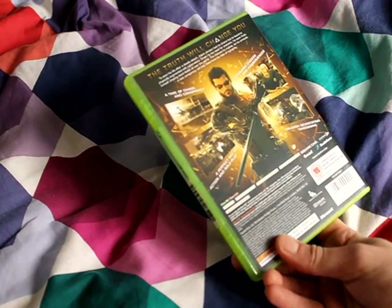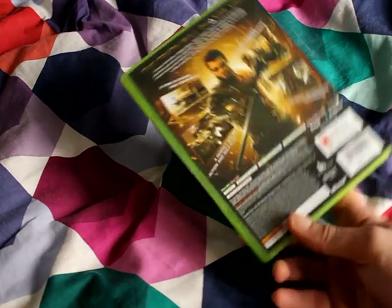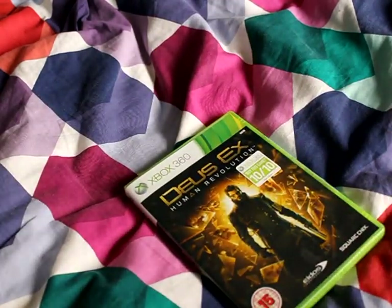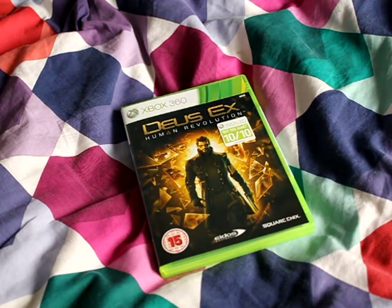I'm not a big fan of online gaming to be honest, it's just not my sort of thing. I'd rather get my teeth into a good story, which hopefully this should be. So I might do a review of it in the future — hopefully I'll be enjoying it.